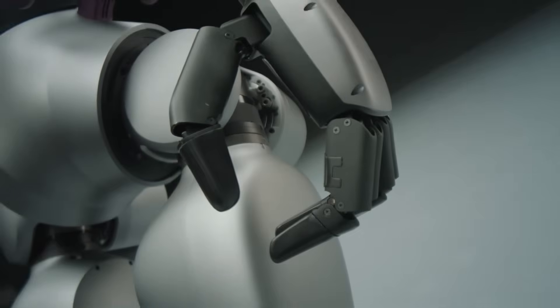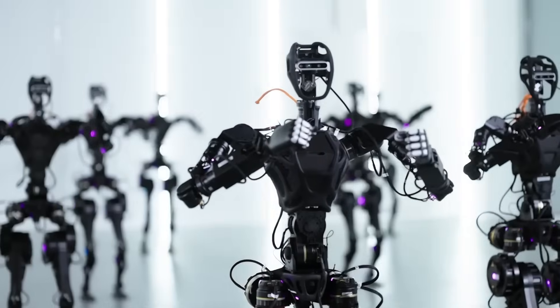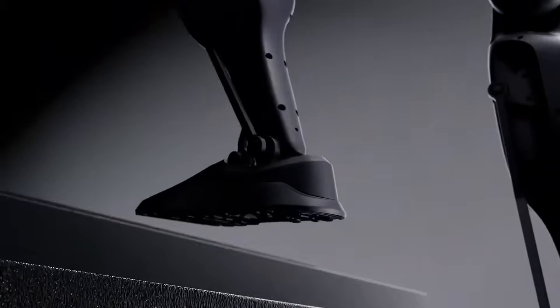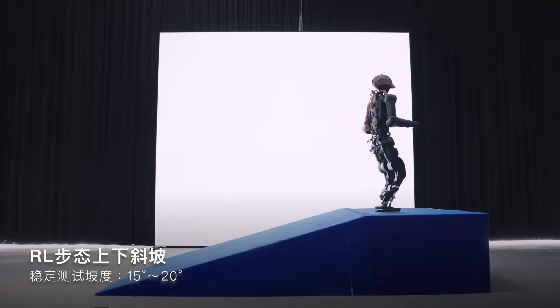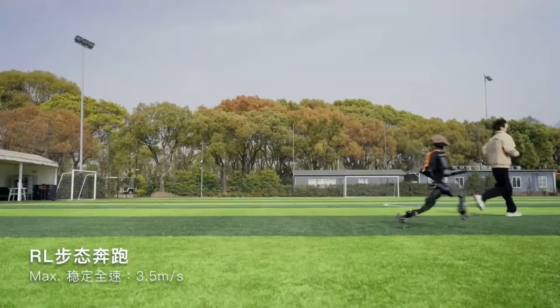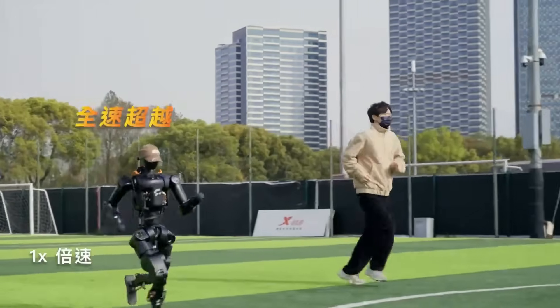In the coming months and years, we'll witness the fruits of this bold experiment in open robotics. If successful, it could establish a new paradigm for how advanced technologies are developed and shared. The Fourier N1 isn't just a product launch — it's the beginning of a revolution in robotics innovation.